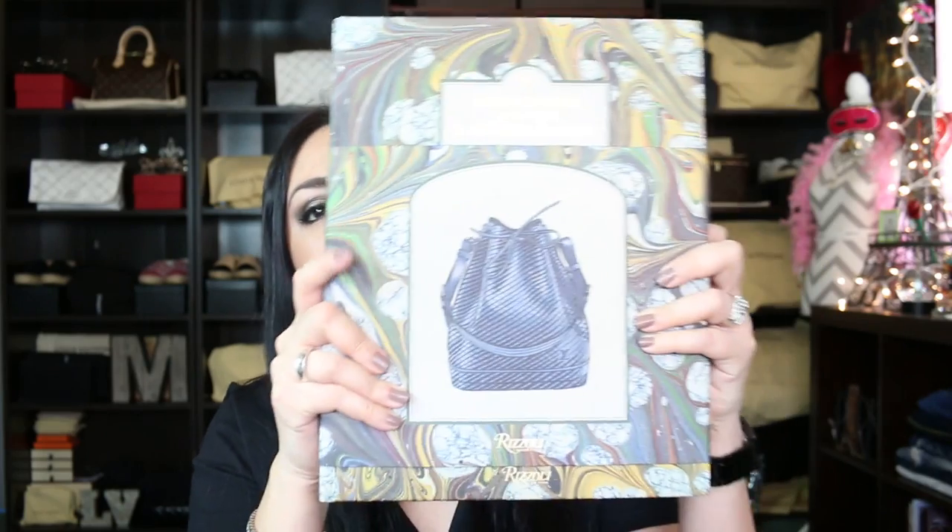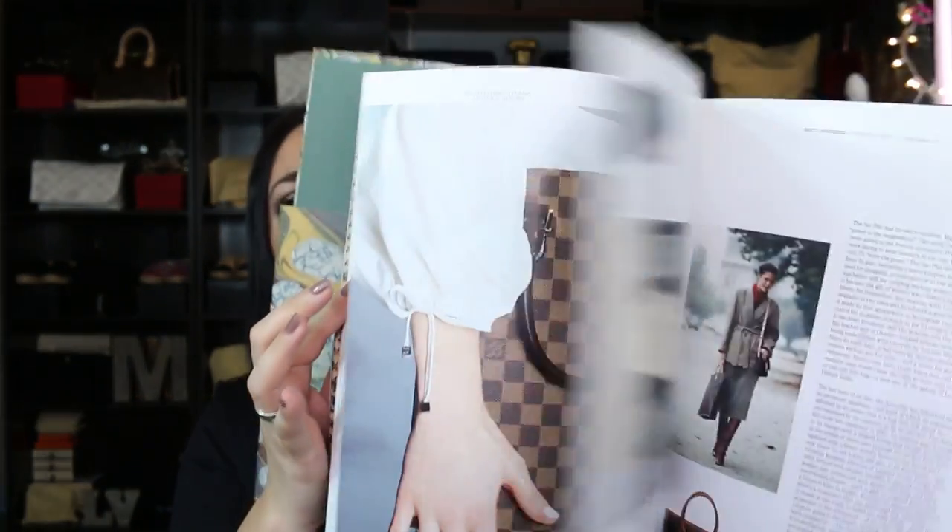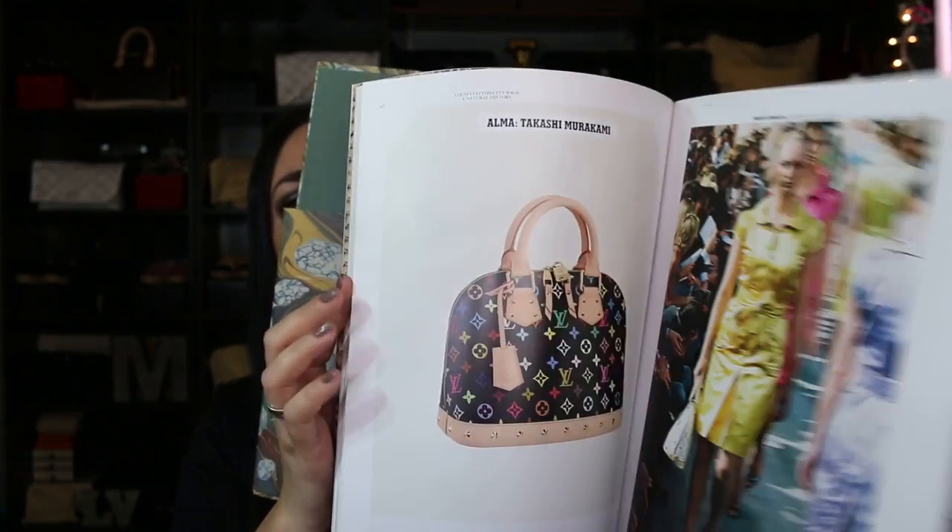If you're like me and you're interested in the history and want to read up more about the brand, this is an awesome read. It is a very thick book with so many beautiful illustrations, and it tells you how they construct the handbag. It gives you the history on the colors as well. I cannot stress how awesome this book is.